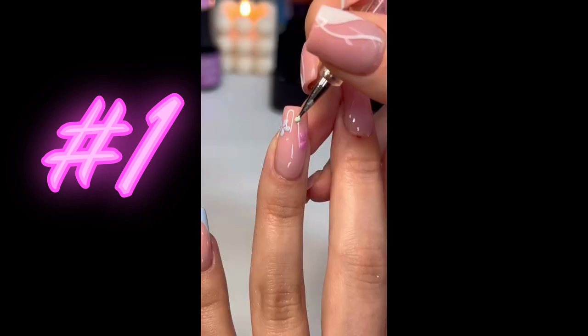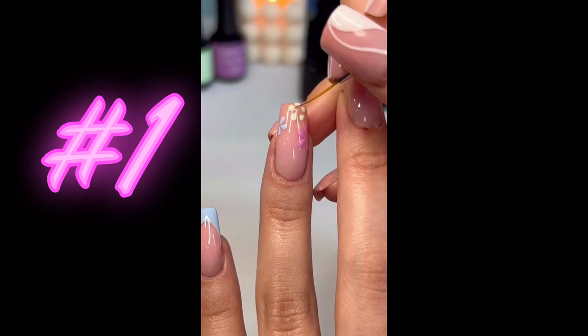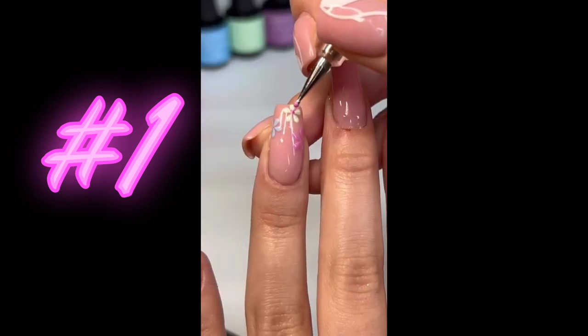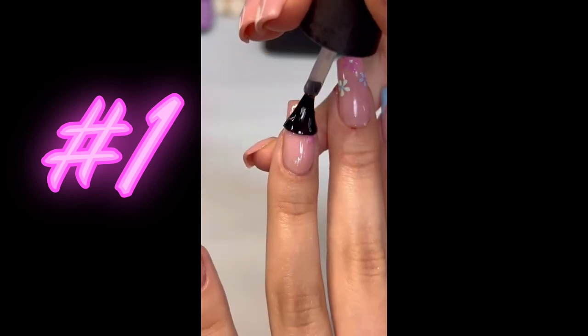Whether you're looking for a fresh manicure or a unique design, a salon visit can transform your nails from drab to fab in no time. So why not treat yourself to a little TLC and experience the luxury of having your nails professionally done?